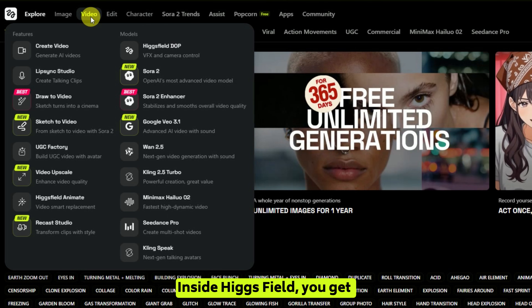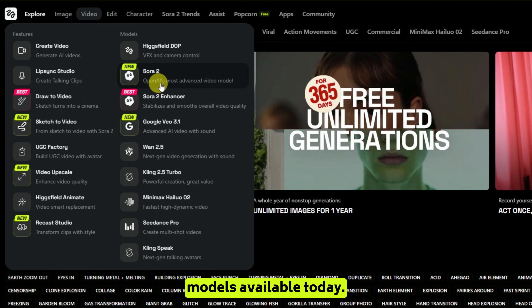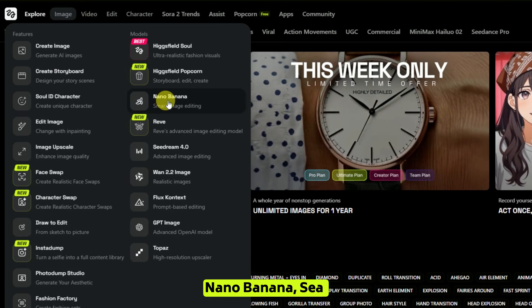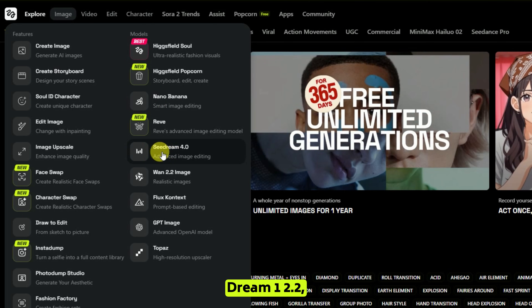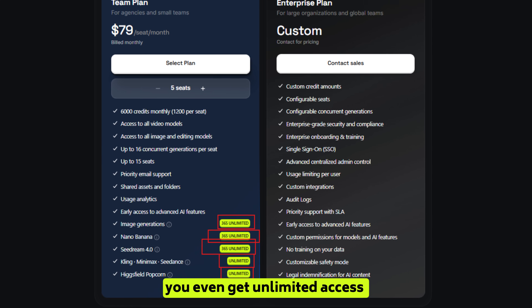And here's the best part. Inside Higgs Field, you get access to some of the most advanced AI models available today: Sora 2, VO 3.1, Kling 2.5 Turbo, Nano Banana, Sea Dream, WAN 2.2 — all in one place. And if you're on the team plan, you even get unlimited access to some of them.